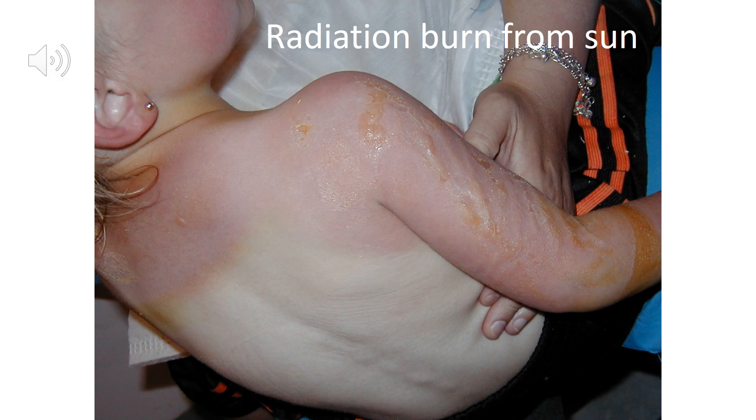Any hot body will radiate heat — the sun is obviously a very hot body — and this child has been quite badly sunburned as a result of incident radiation on her skin.